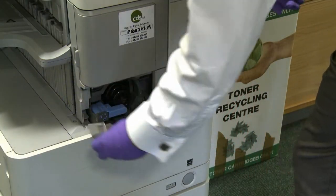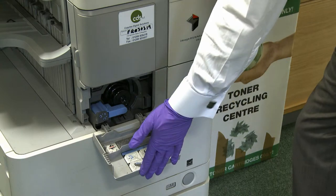Use the gloves provided when changing toner on photocopiers and dispose of the cartridge appropriately.